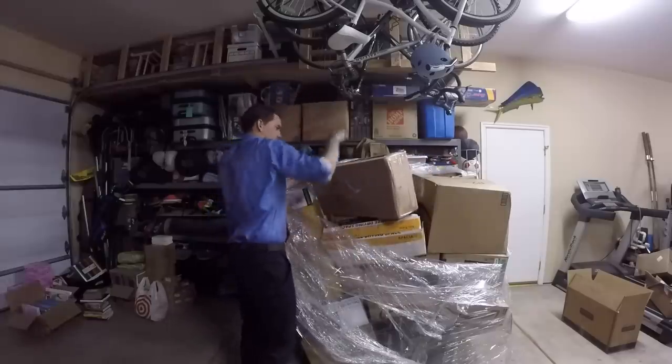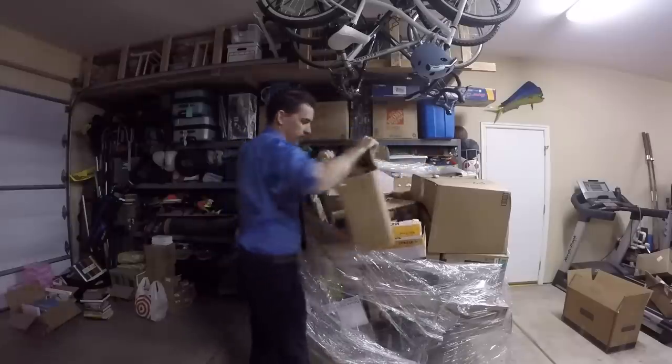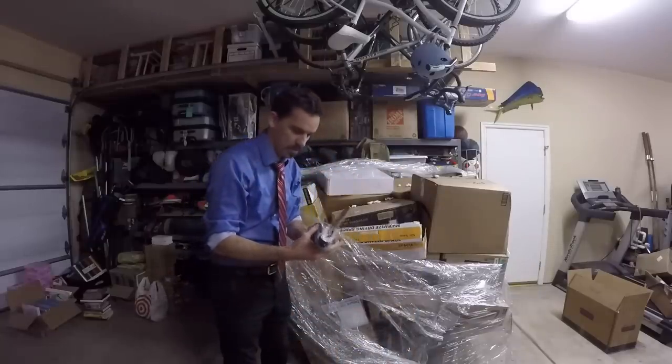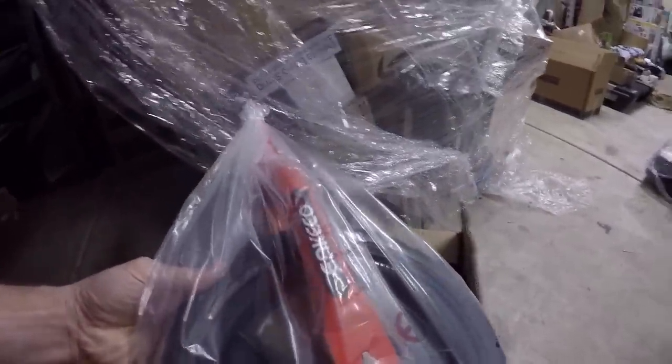This says 'balance bike' and it looks like it's been opened. There's a seat, one tire, the other tire, handlebars, and some hardware. Doesn't look like it's ever been put together — just looks like it was opened, looked at, and returned. These are the bikes you get for your kid to train them how to ride before they have to pedal. I think I have two of these now.